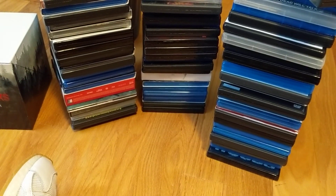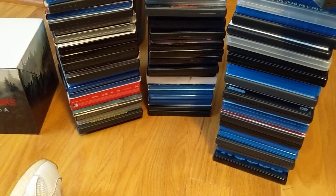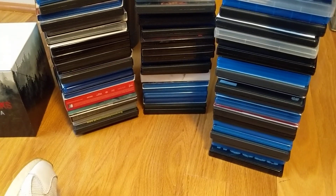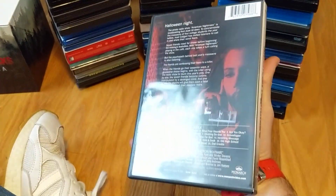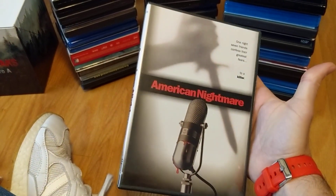Hey guys, thanks for stopping by and checking out what I got in this time — quite a bit considering it's December and January, those are pretty much dead months usually, but I always have my wish list going. First up is American Nightmare — got this one pretty cheap. I figured I'd take a chance on it; I'm familiar with some of the actors in it, but that's about it.